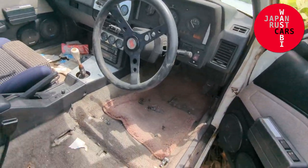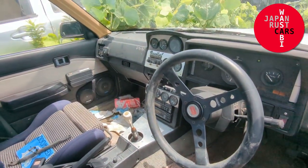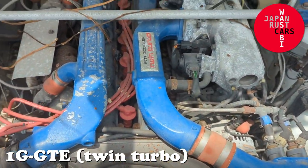What you're looking at is a factory Corona GT, which left the factory with the 4AGE. Not that that's what's in it now — someone, and I think I know who, shoehorned a six-cylinder engine in this.